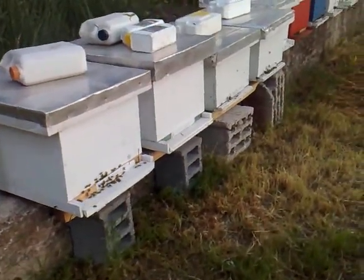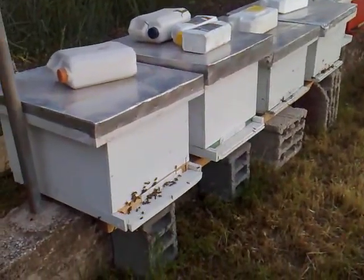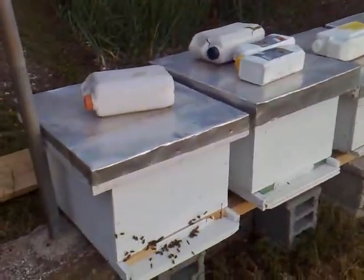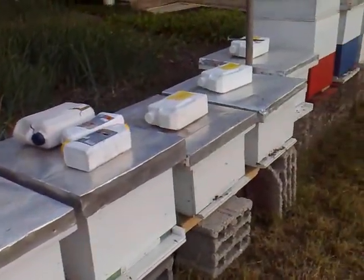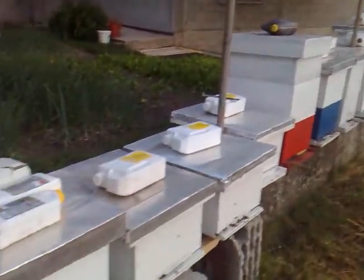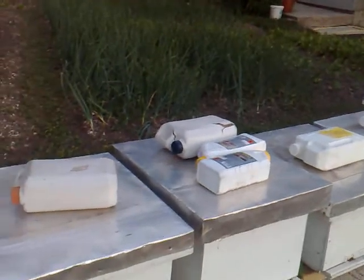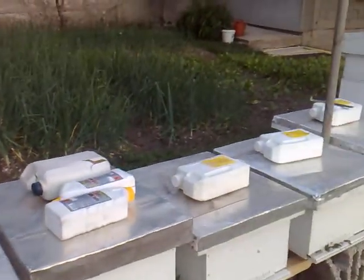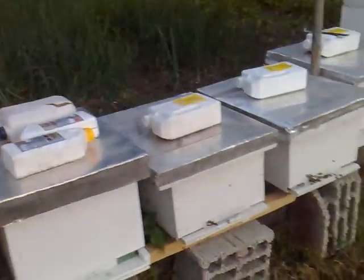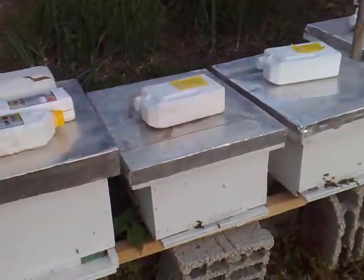It's about 8:30 in the evening now. These young hives I've given syrup to, and I've also given syrup to the established colonies because I don't want them attacking the young ones — they can smell honey or syrup, which they take from the weakest, and it's a fight for survival.